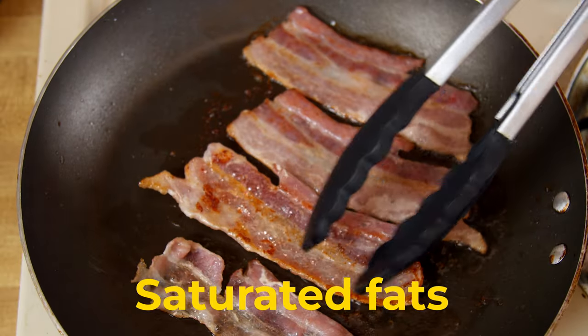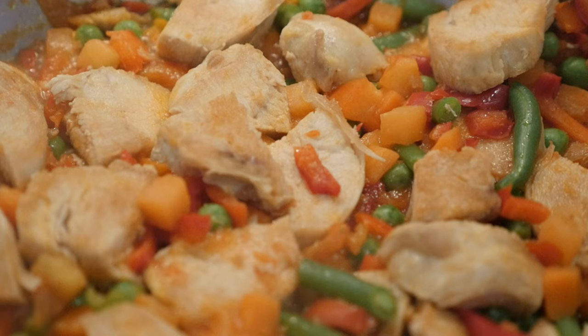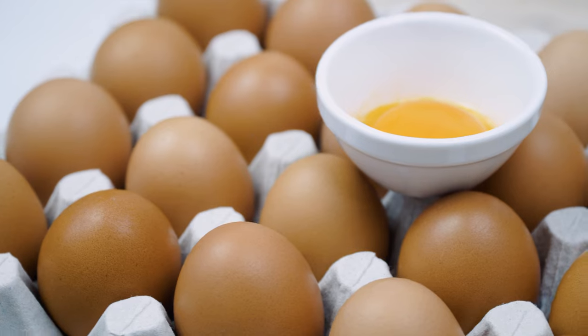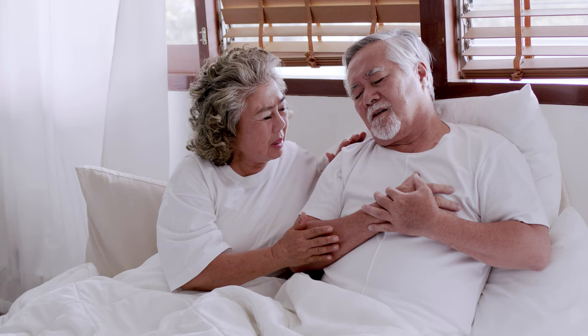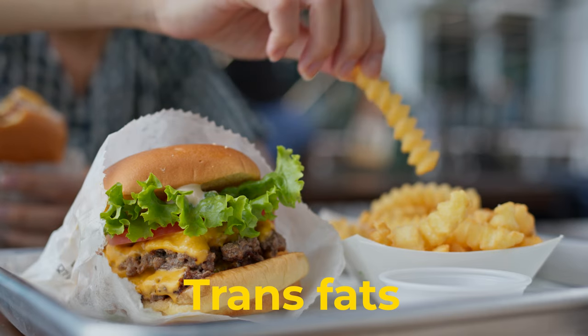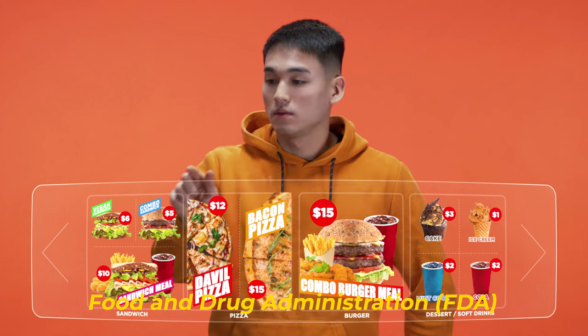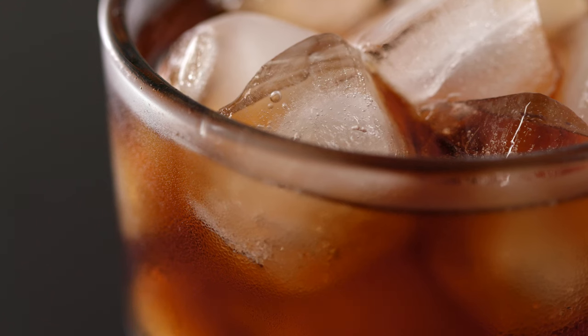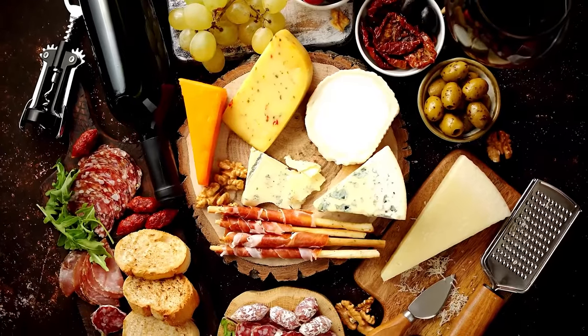Saturated fats are abundant in animal-based foods like beef, pork, poultry, full-fat dairy products, and eggs. Saturated fats can cause problems with cholesterol levels, which can increase the risk of heart disease. Trans fats are so unhealthy that the US Food and Drug Administration has prohibited food manufacturers from adding the major source of artificial trans fats to food and beverages.